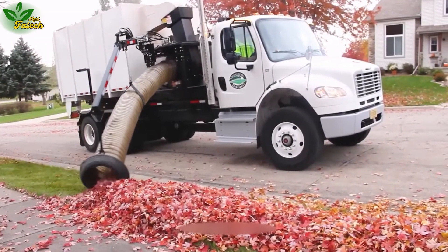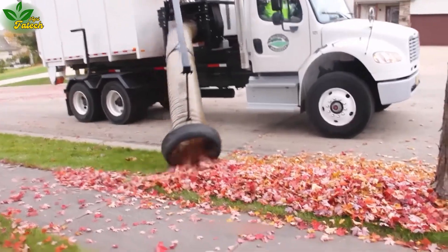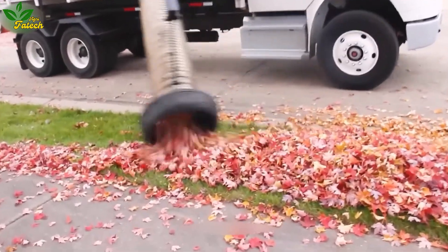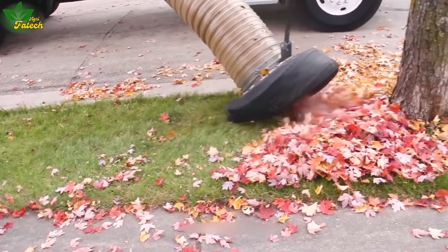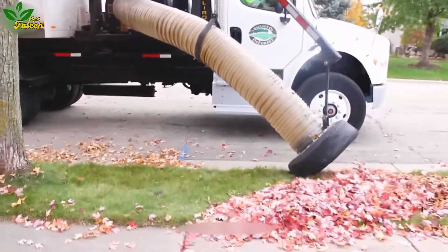Highlighting the significance of using industrial machinery for landscape maintenance, these machines play an essential role. We encourage viewers to show their appreciation by liking and subscribing for more intriguing videos.